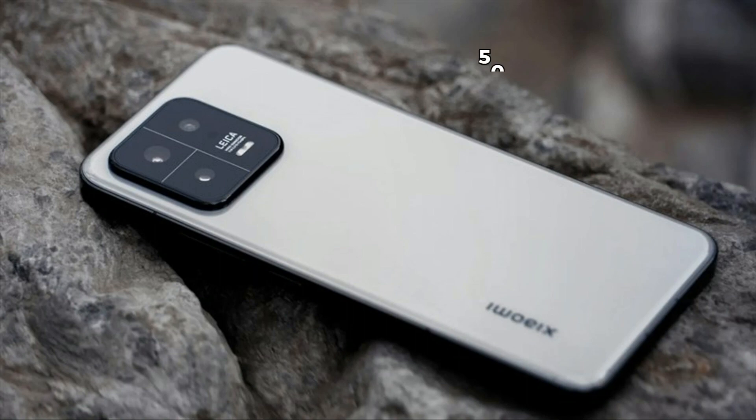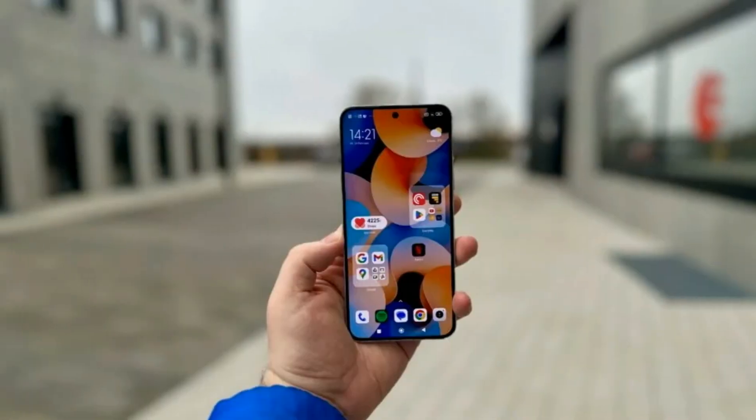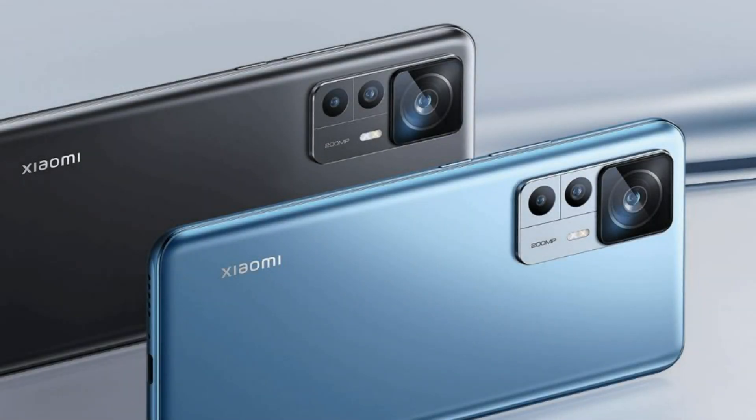Moving to the camera, the Xiaomi 13T boasts a triple rear camera setup with a 50-megapixel main sensor, a 50-megapixel telephoto lens for those stunning portrait shots, and a 12-megapixel ultra-wide lens for capturing more of the scene. For selfies, it has a 20-megapixel front-facing camera.